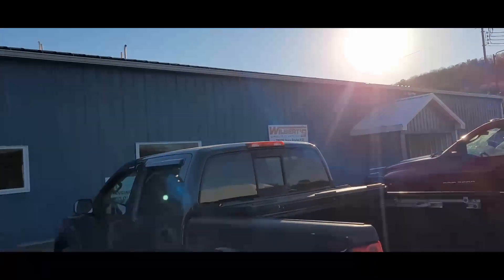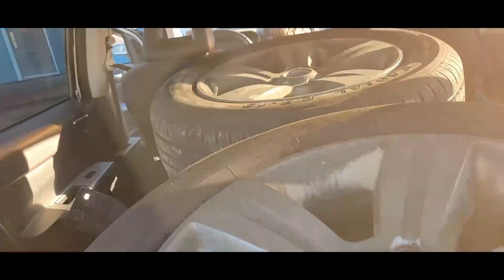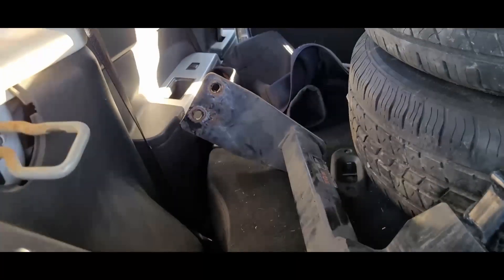We're leaving Wilberts now. I got my tires and they are the right ones this time — all four of them, and they're all pretty darn new.